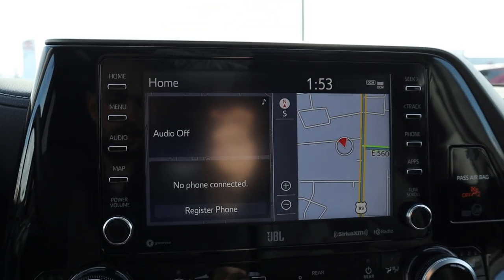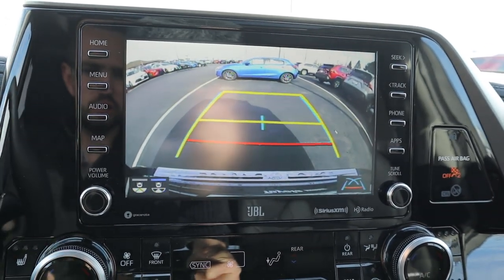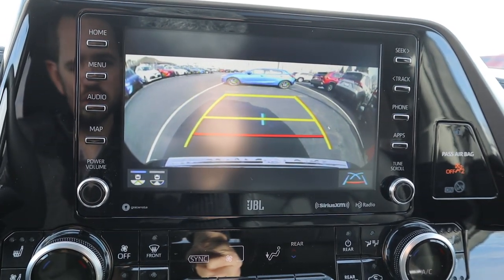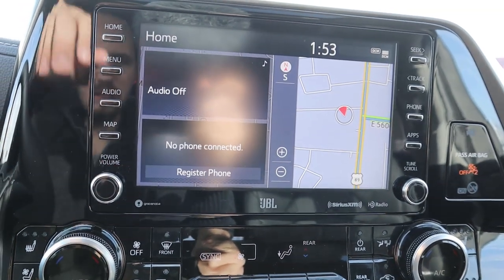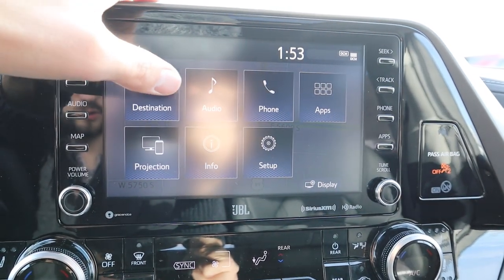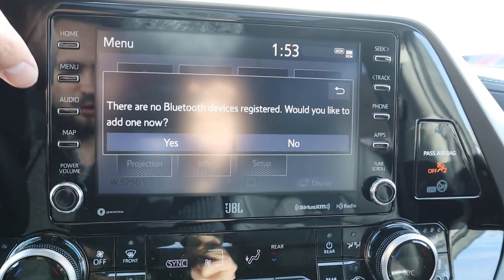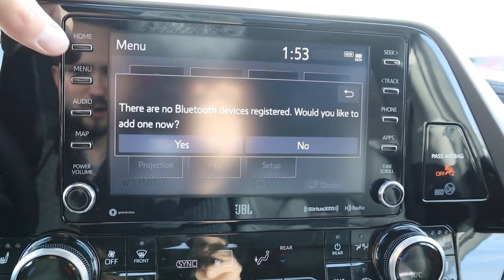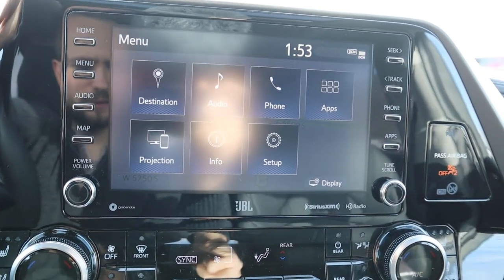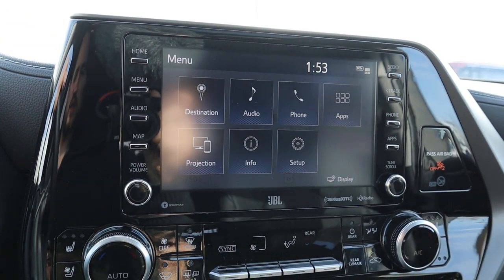In the center here is the infotainment display. Popping into reverse brings up the backup camera, and I like that the trajectory lines actually move when you turn the steering wheel — a nice touch. It is a touchscreen and you can change the camera view. They also include analog buttons on the side of the screen, which is a nice addition. Phone projection is available on the screen, and it's generally like all of Toyota's other infotainment systems.